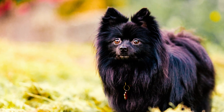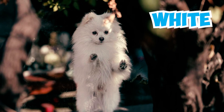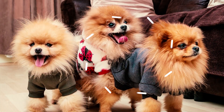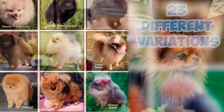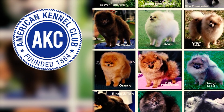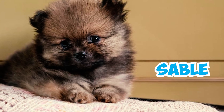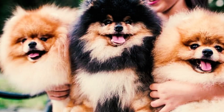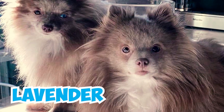Number 6: Originally, Pomeranians were mostly black, white, brown, and parti-colored. Nevertheless, selective dog breeding has expanded their color palette to include 23 different variations recognized by the American Kennel Club. These variations encompass colors like beaver, sable, chocolate, black, orange, white, and various combinations, with lavender being the rarest among them.